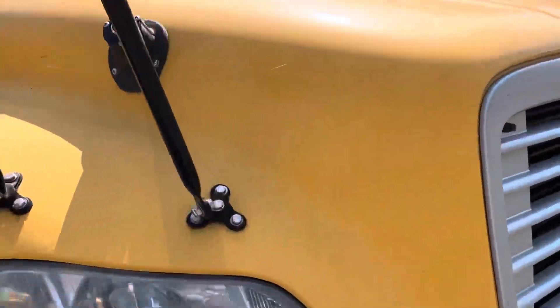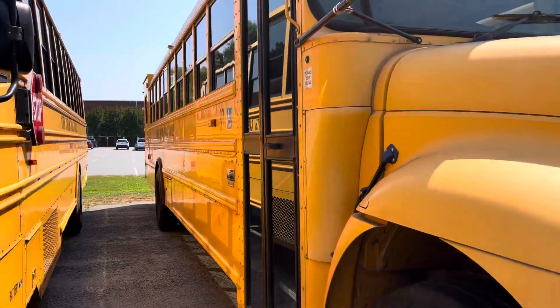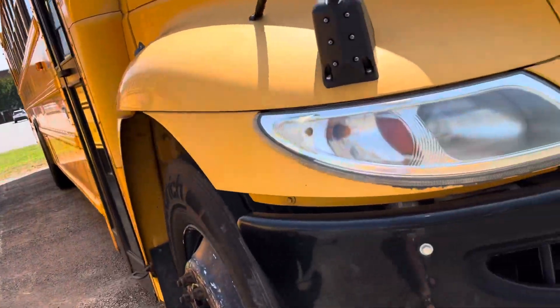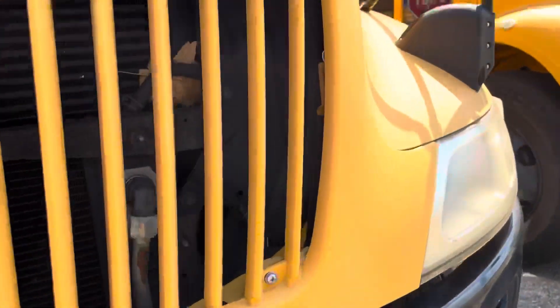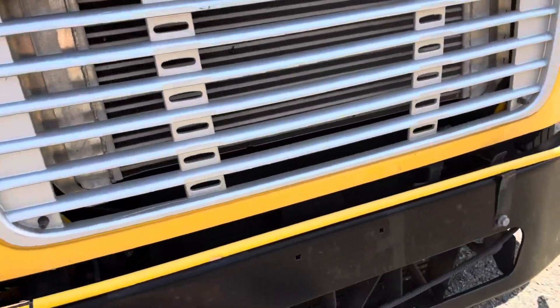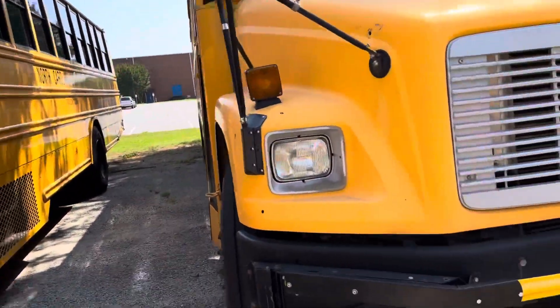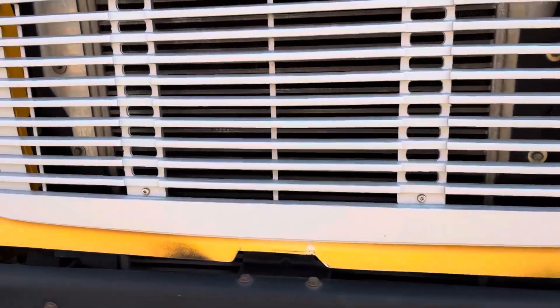Number 62 here, a 2010 Thomas C2. 87, a 2011 ICC E300 with the MaxxForce. 59, a 2009 Thomas C2. 383 here, a 2005 Thomas FS65.